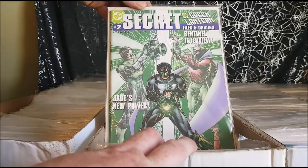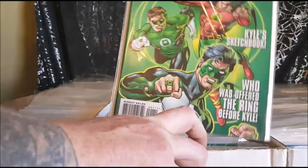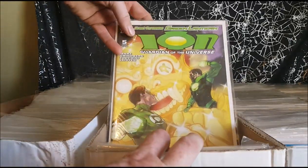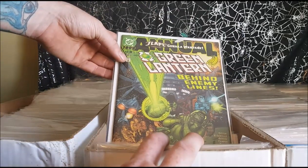Secret Files and Origins number two, Secret Files and Origins number one — which should really be right there. Green Lantern Annual number seven. Ghosts. Ion, Guardian of the Universe, number five of twelve. Green Lantern number eight.